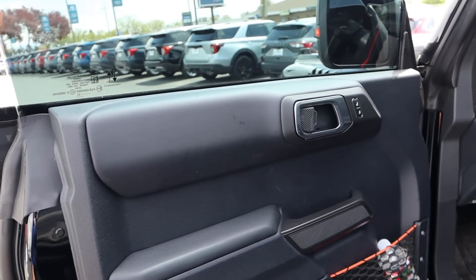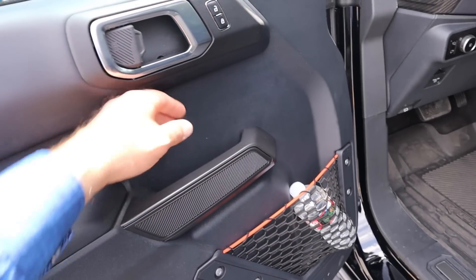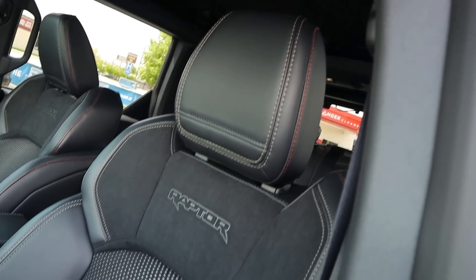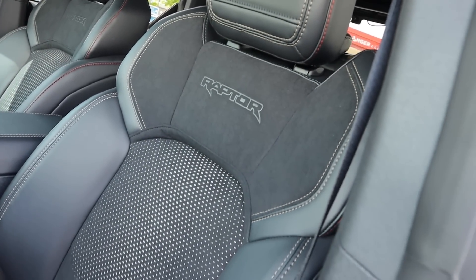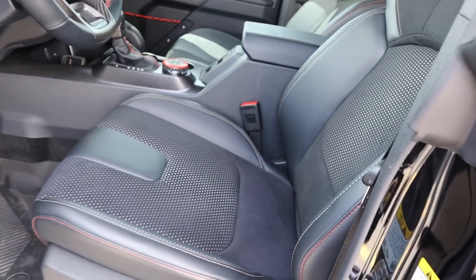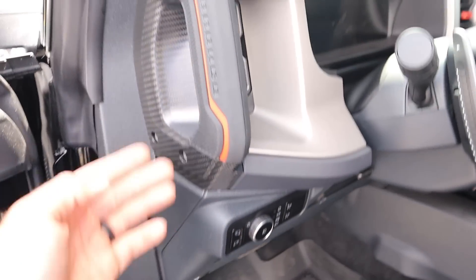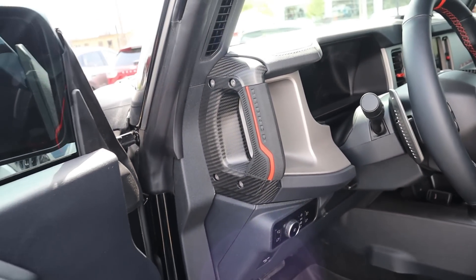The front door panel is basically the same as the rear. There's a little storage area and a handle I really like. The mirrors have blind spot monitoring. With the front seat, you can see the stitching and the Raptor logo. Look at the bolstering on these seats — pretty aggressive. We have light controls, a grab handle, and this one has carbon fiber added to it.